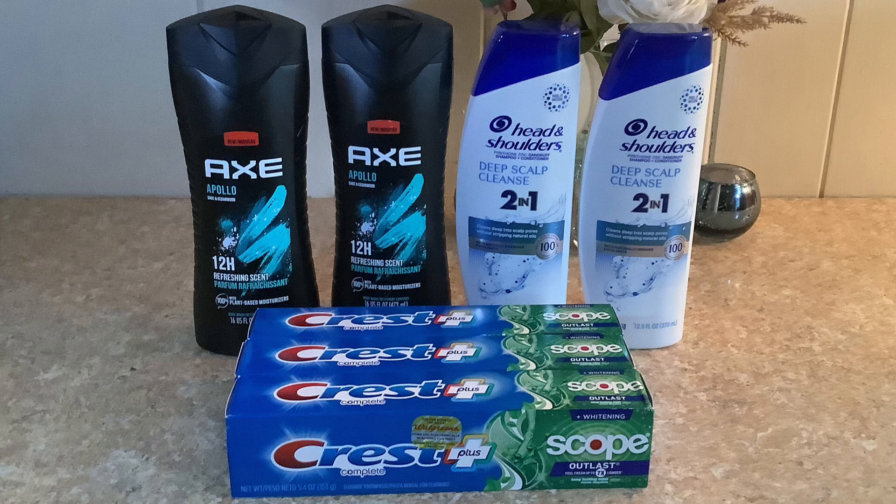I ended up picking up the Head and Shoulders, which are on sale for six dollars — two for twelve dollars — and we have a digital coupon on the app for three dollars off two. Then I picked up three of the Crest toothpaste at four dollars a piece for a total of twelve dollars, and used a five dollars off three digital coupon on the app to bring that down to seven dollars.